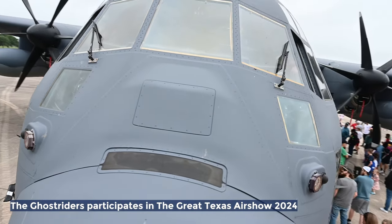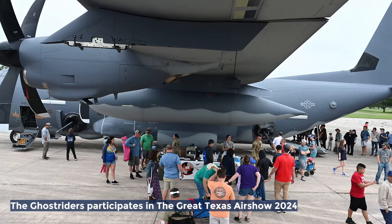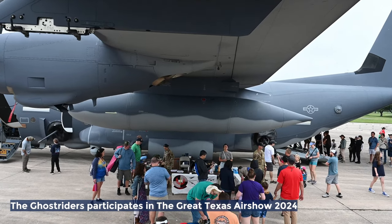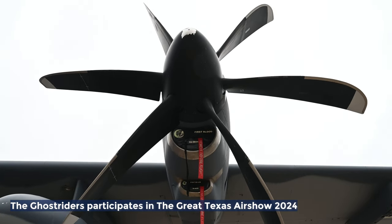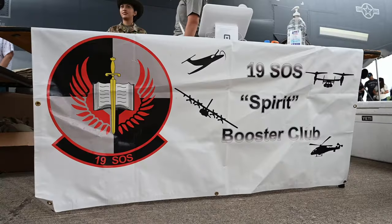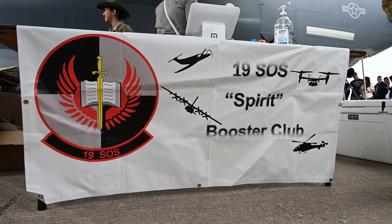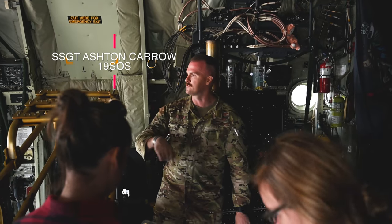I'm Sergeant Carroll, one of the gunners on the AC-130J. There are four gunners that fly on every mission. Two of us operate the 105, one is on the 30 mil, and one does what you'd think of as a traditional load master or flight engineer, backing up the pilots and calculating weight and balance. We're all qualified on the same stuff, so we just rotate every flight.